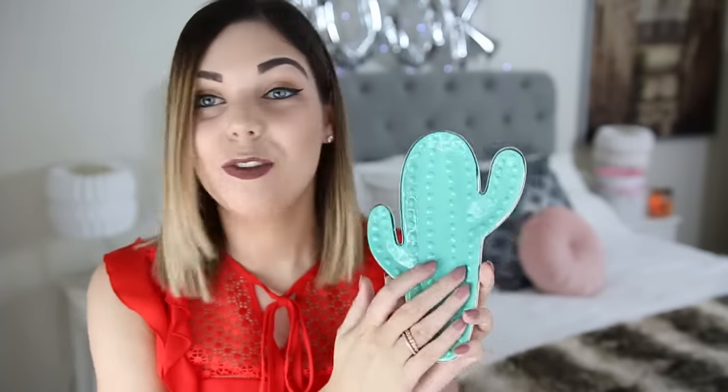Next up is this cactus tray. I'm really loving the whole cactus decor vibe at the moment — I'm redecorating my flat and going for a cactusy, blush, and grey vibe. This was £4 from Primark. It's a great little tray with a gold outline and a textured finish. I'm going to put some jewelry in there, or maybe some stationery bits — I haven't decided yet. You'll see where I put it in my home tour. Their cactus range is so good!